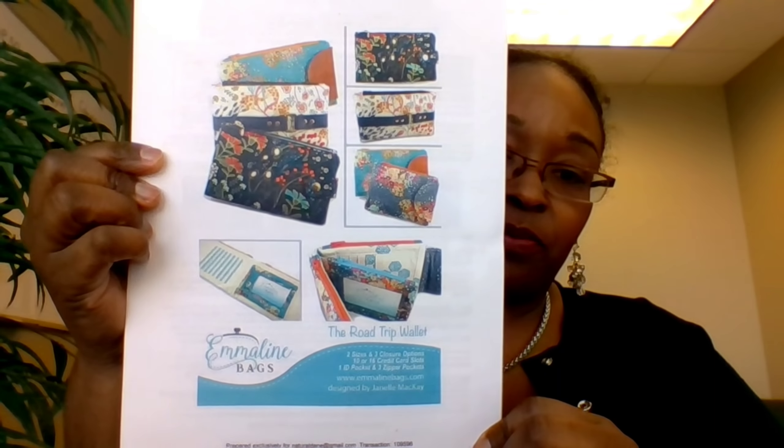The rest of the patterns are PDFs, most of which I got on sale. This one is from Emeline Bags — the Road Trip Wallet. She just dropped it earlier this month and it was on sale. I picked it up because one of my goals for 2019 is to make more bags and accessories.